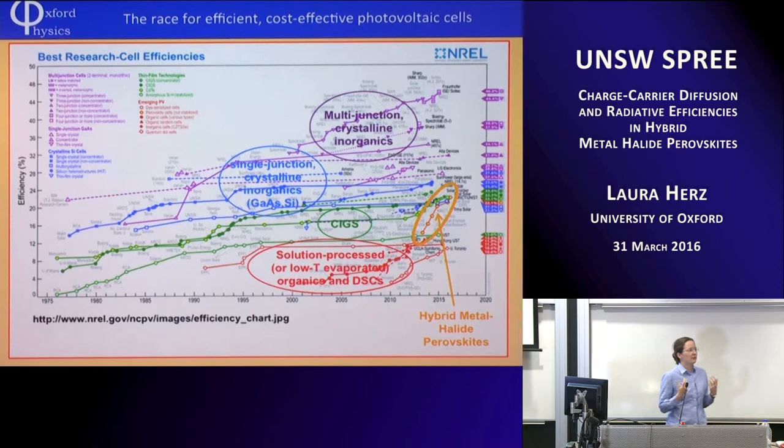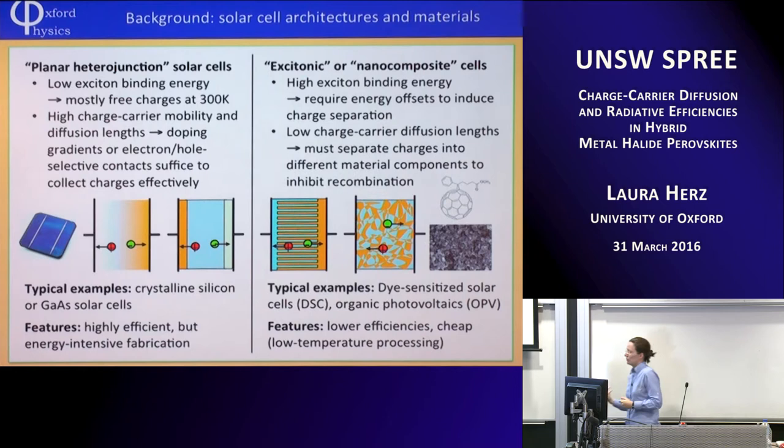What I'd like to talk to you about today is the fundamental physics underlying these fantastic performances. Why are these systems so good? Why can we achieve such phenomenally high efficiencies with very low energy processing? One way of looking at photovoltaics is to divide them into planar heterojunction solar cells and nanocomposite cells. High-efficiency cells based on silicon or gallium arsenide tend to be planar heterojunction — you just take a thin film and that's sufficient to collect your charges.